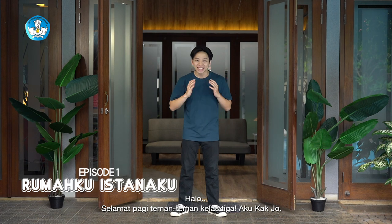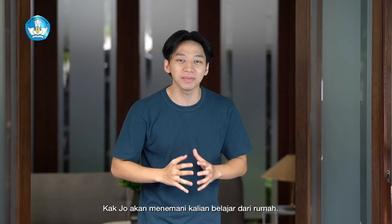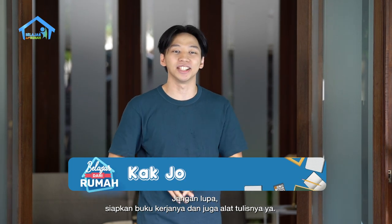Hello, welcome to Class 3! I'm Kajo. Kajo will help you learn from home. How are you today? You still have fun learning from home? Don't forget to prepare your workbook and your writing book.